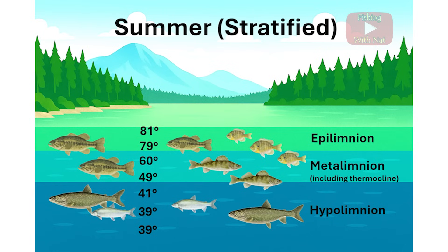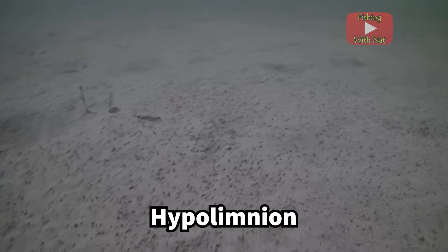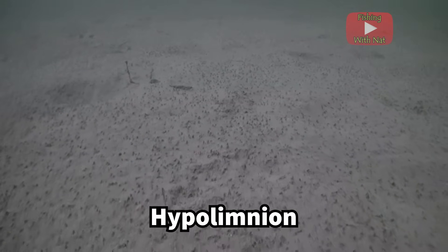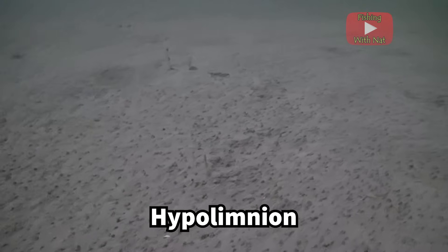The bottom layer is the hypolimnion. This layer is pretty uniform in temperature, usually around 39 degrees Fahrenheit, and it's isolated from the other layers in terms of mixing. The cold temperature and low light availability restrict most aquatic plants and algae to the other layers of the lake, so very little oxygen is produced here.